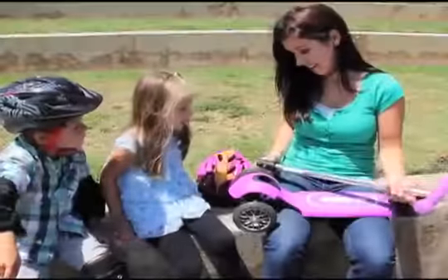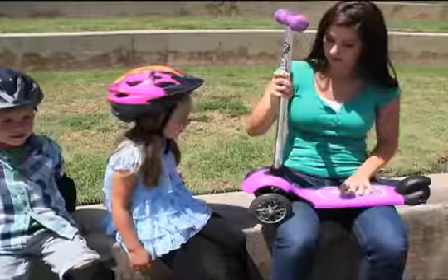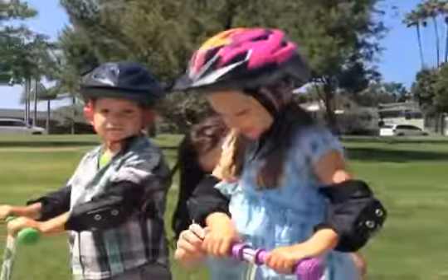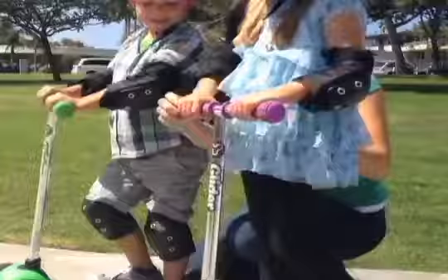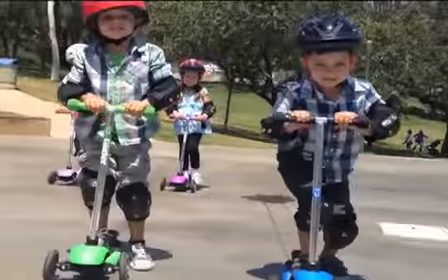The Y Glider is easy for adults to put together — just click the handlebar into place and it's ready to go. The Y Glider has a unique lean-to-steer method that is more natural and in line with the motor skills of young children.